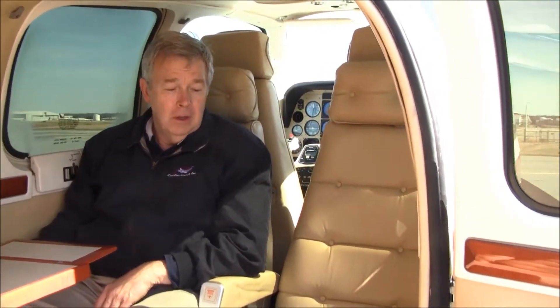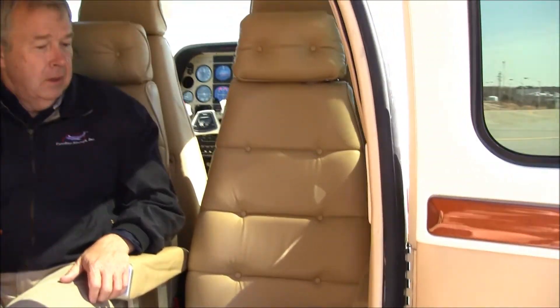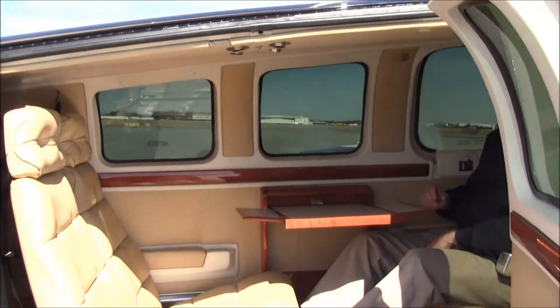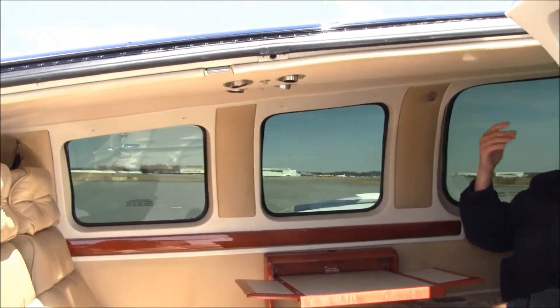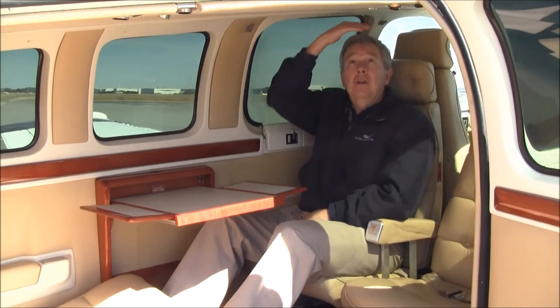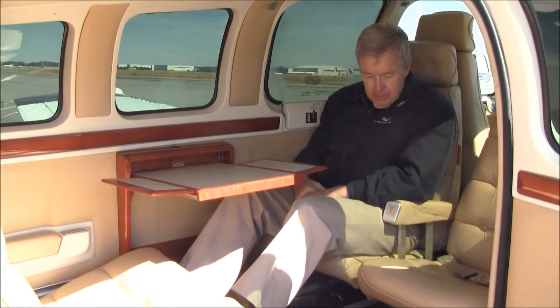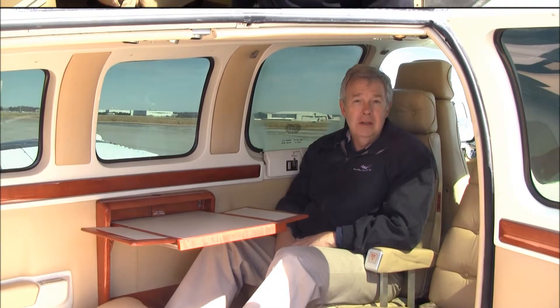Bonanza 9 Yankee Tango has a beautiful leather interior. Look at the condition of these leather seats — they're in excellent condition. Also notice the condition of the side walls and the mahogany wood trim. The airplane has G&D tinted window inner panes, and the headliner is also in excellent condition. There's plenty of room back here as well. I'm almost six feet tall and I've got plenty of head room and leg room. With this armrest, it's almost like sitting in an easy chair — very comfortable, very flexible, and easy to use.